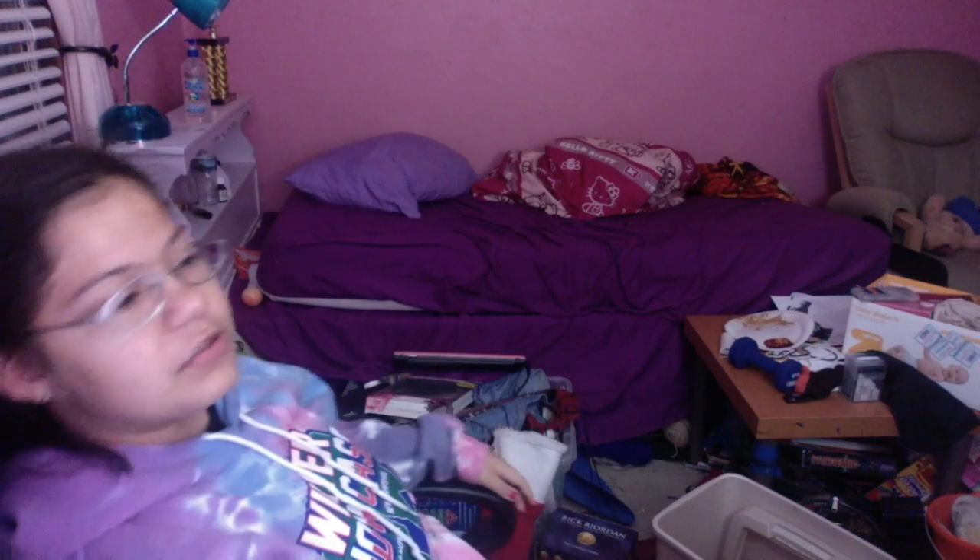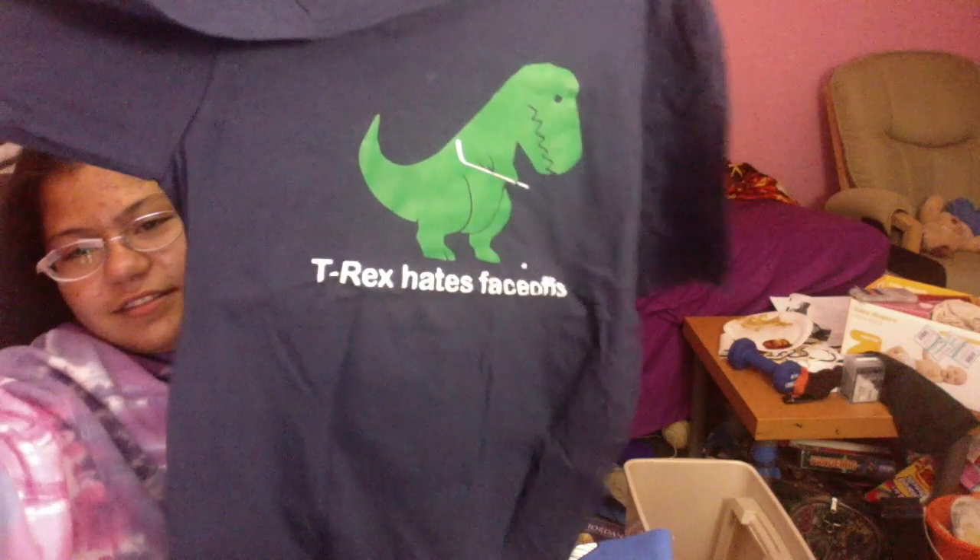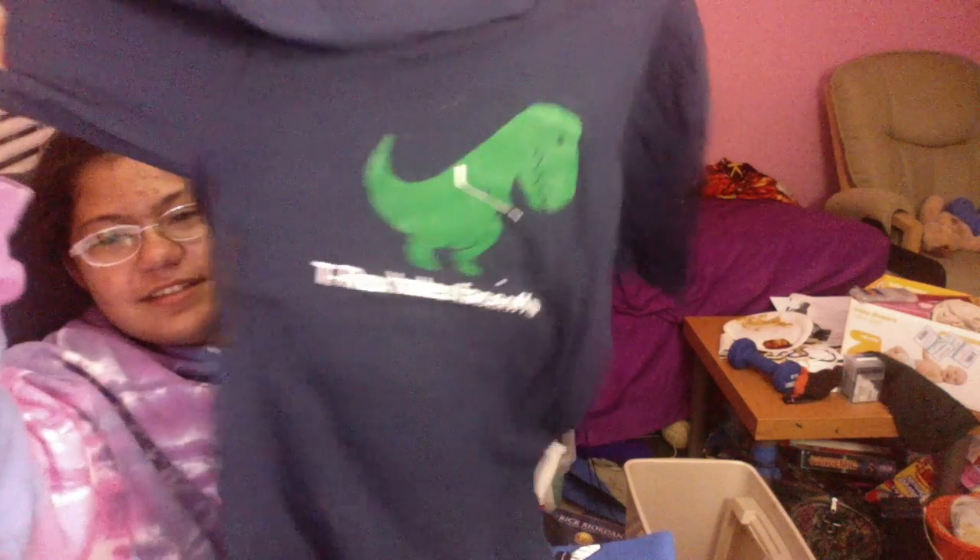I have four book series by Rick Riordan, two of which I have yet to read the first book of. I got two t-shirts and they are both hockey themed. This one says 'T-Rex Hates Faceoffs' — he just kind of stares up the puck.